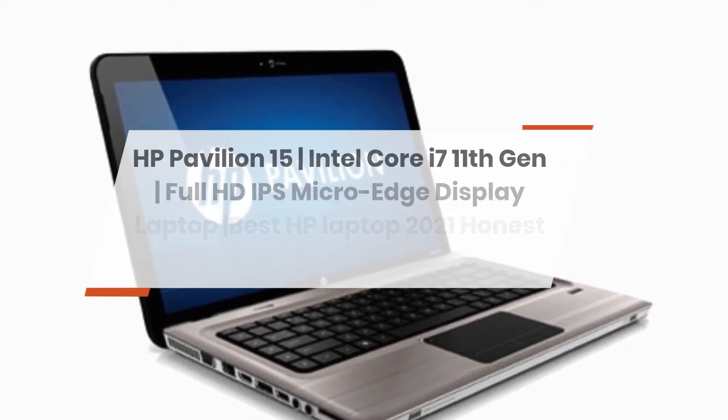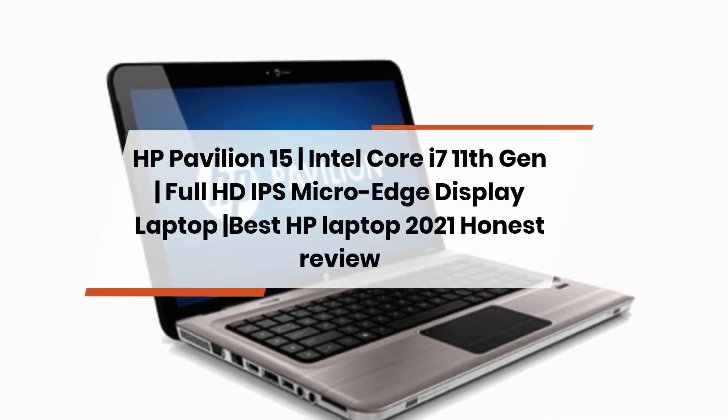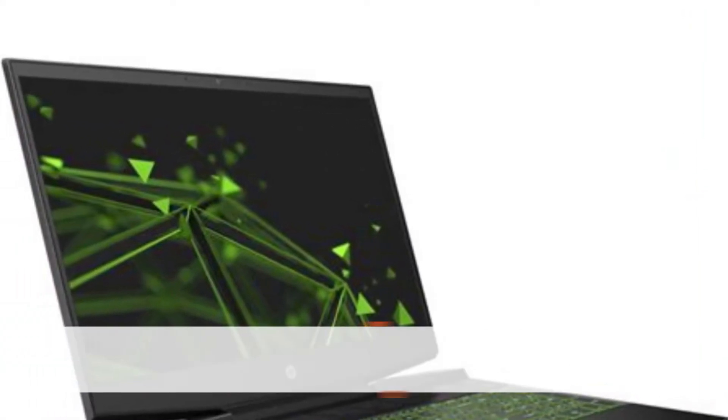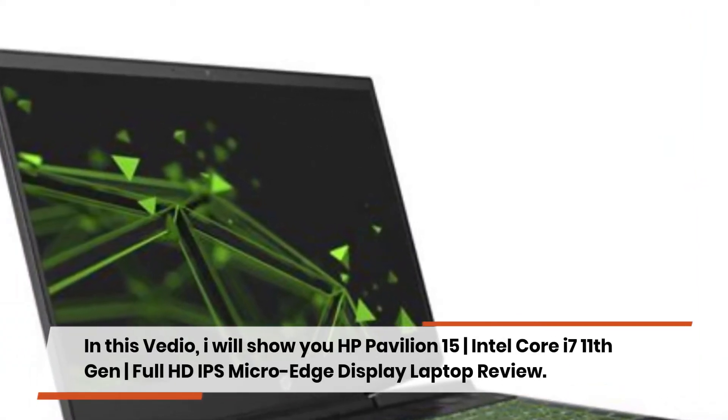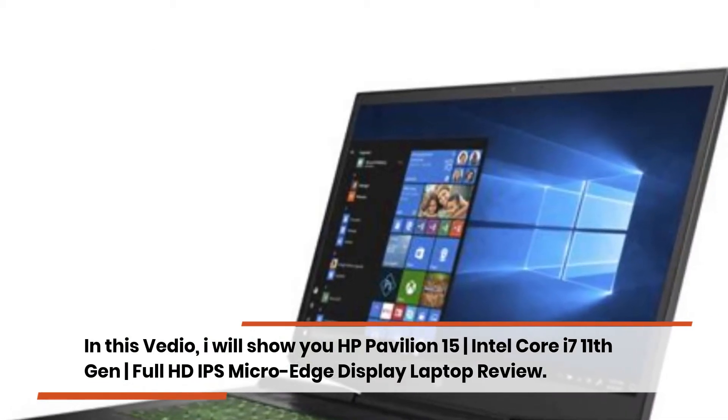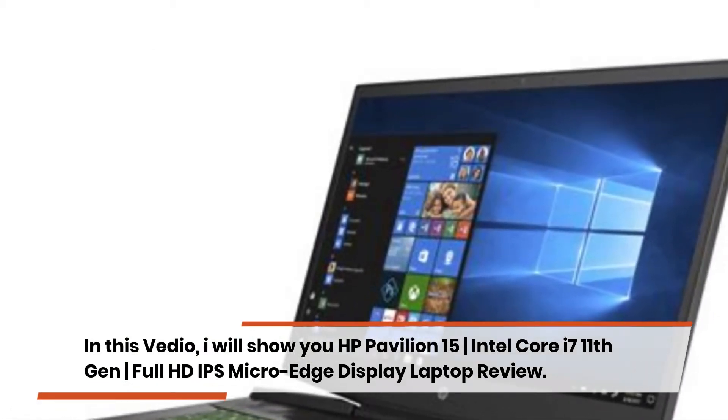HP Pavilion 15, Intel Core i7 11th Gen, Full HD IPS Micro Edge Display Laptop — an honest review of the best HP laptop of 2021.